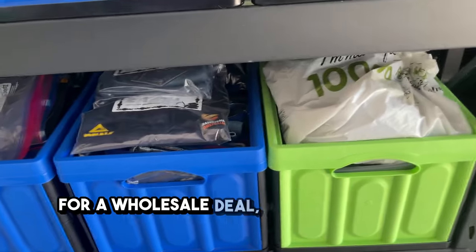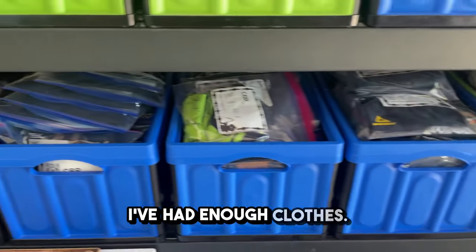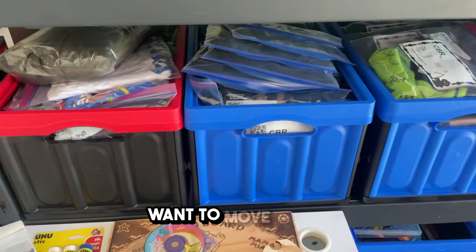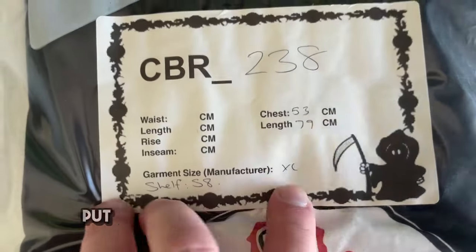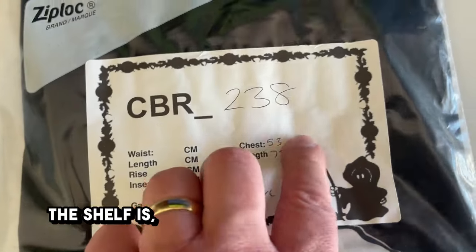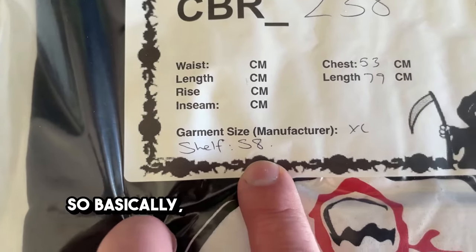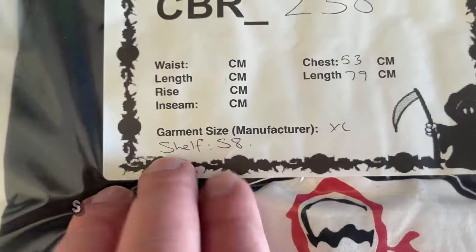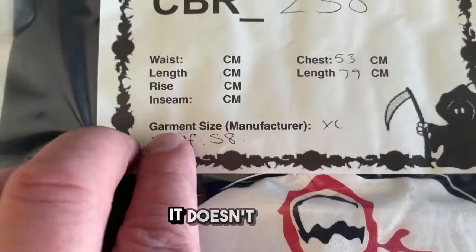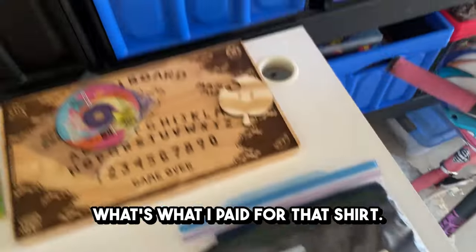Here we've got the clothing. If you're in Canberra and looking for a wholesale deal, please reach out because I'll sell you my clothing quite cheap — I've had enough clothes, I need the space. It's all sized. What I do is put the size down, put where the shelf is — so for example 'S8' means the shelf is redundant, 'S' means Salvos and '8' means I paid eight dollars for that shirt.